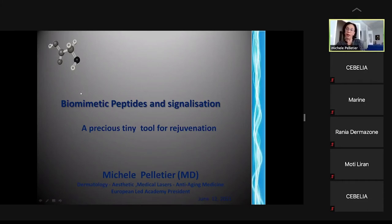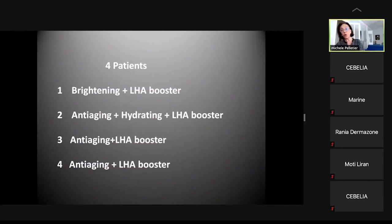These are precious, tiny tools — it is not a question of quantity, it is a question of signaling. For a preliminary study, four patients were selected: the first with brightening concentrate and LEGY booster for dark circles; the second with anti-aging and hydrating concentrate with LEGY booster for neck treatment; the third with LEGY booster for a skin concern; and the fourth with anti-aging and LEGY booster for hair loss.